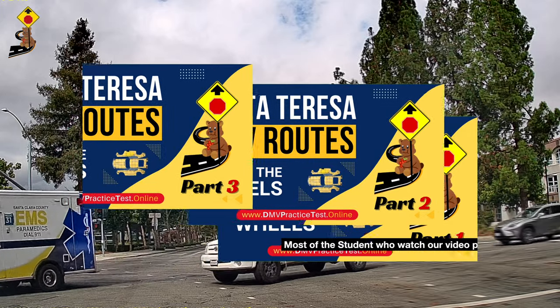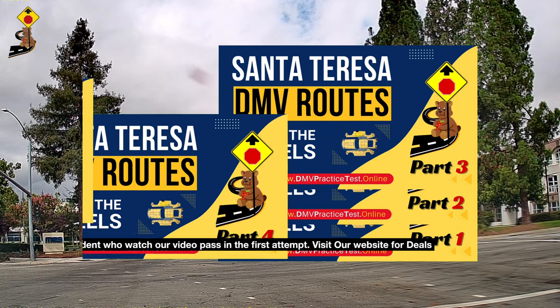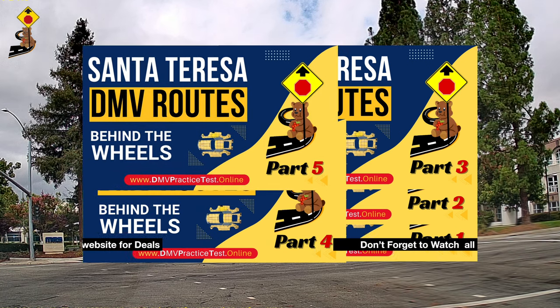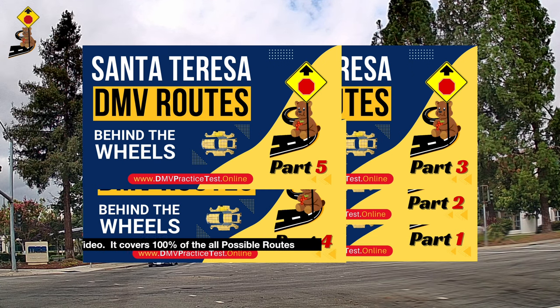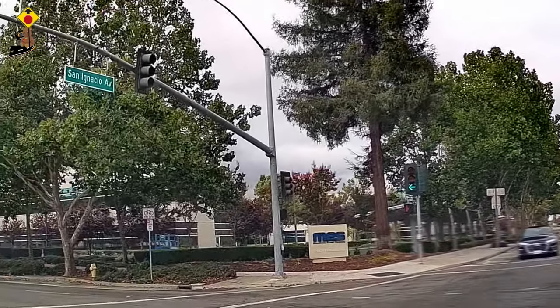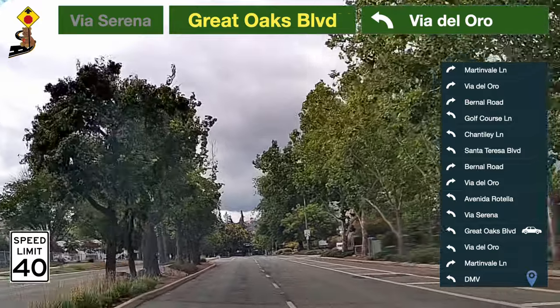Most students who watch our video pass on the first attempt. Visit our website for deals. Don't forget to watch all routes videos — it covers 100% of all possible routes.